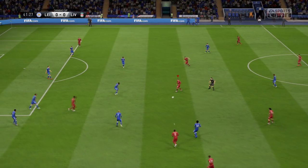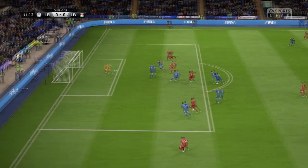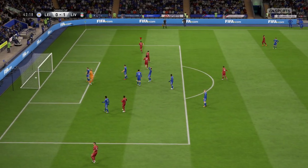Wijnaldum. It's Origi — here's Milner. It's hit the post and in for a goal!